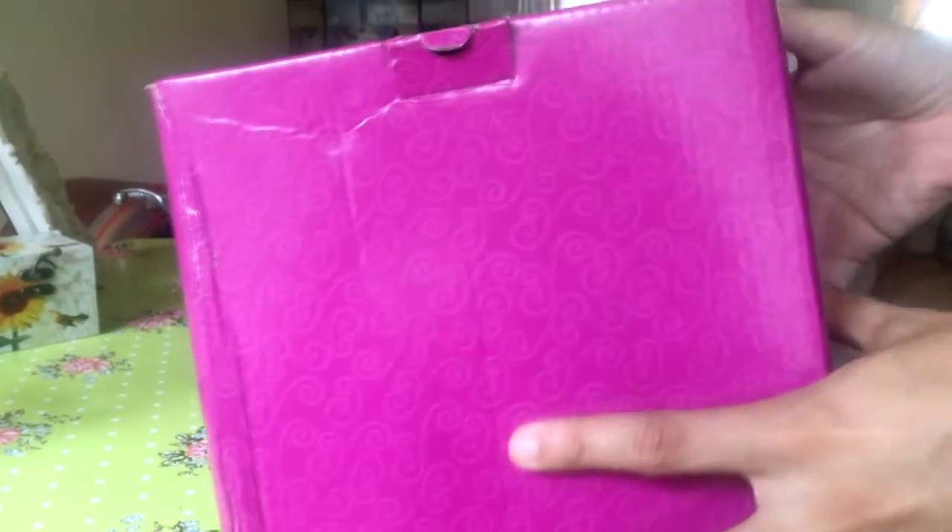This video is basically going to be the unboxing of Mrs. Potts the teapot and her son Chip from Beauty and the Beast. We got this from eBay.